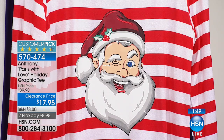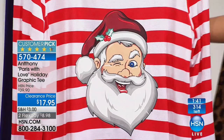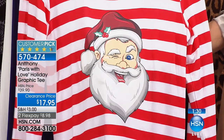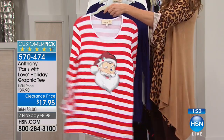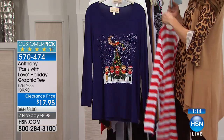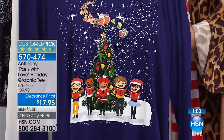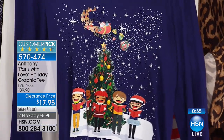Christmas items are now at fifty percent off — an Anthony holiday graphic tee for seventeen ninety-five. First color: red and white candy stripe with Santa — adorable holiday design. Second: navy with carolers — detailed design including stars on a night sky, Santa's sleigh with reindeer and presents, a Christmas tree, and carolers on the front. Great to tuck away for next season.